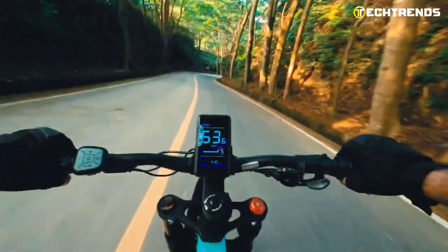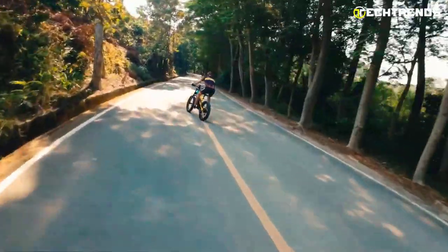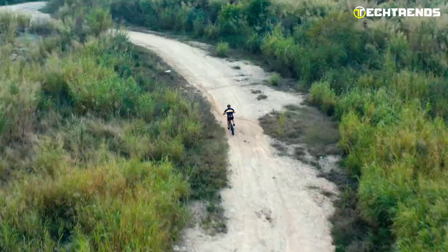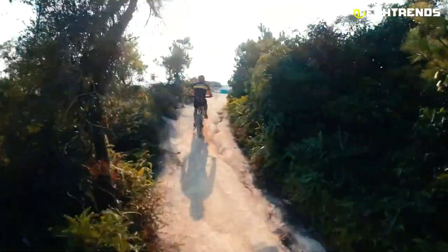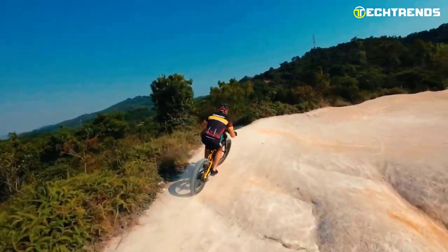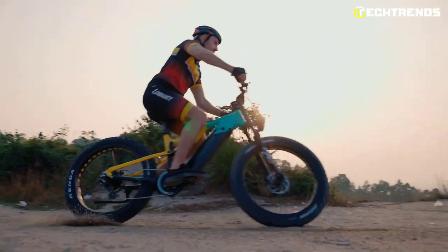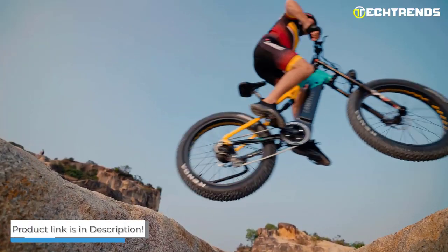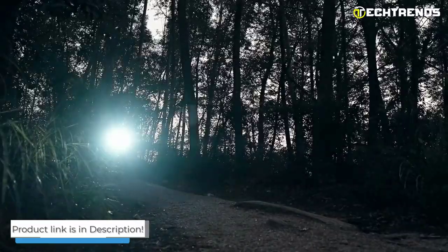The RV800 Plus has an integrated LED smart meter to keep you posted on your speed and distance traveled. The frame of this bike can withstand up to 650 pounds, which is quite a lot for an electric bike. The Langley CR-V800 Plus e-bike is an excellent choice for those who want something they can grow into and not out of.